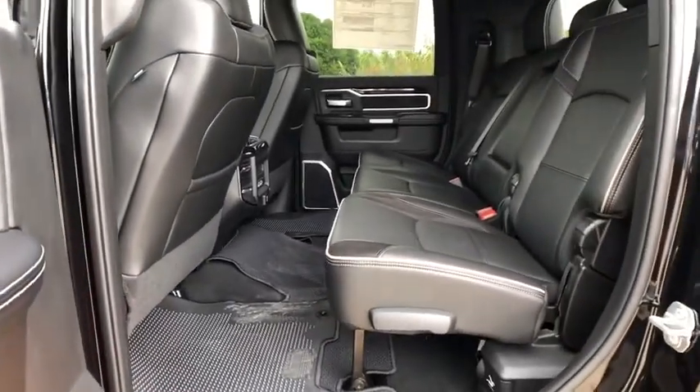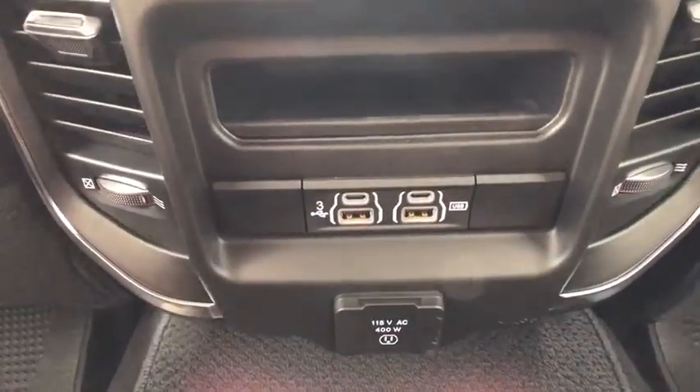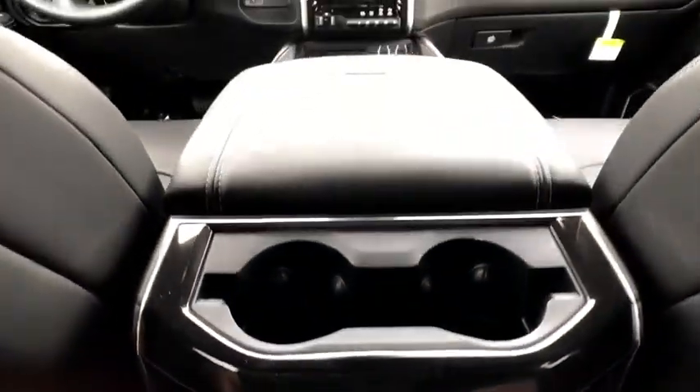Additional features include fog lights, compass, rear window defroster, heated front seat, heated steering wheel, trip computer, overhead console, and remote keyless entry.